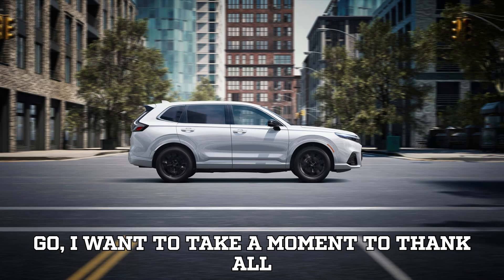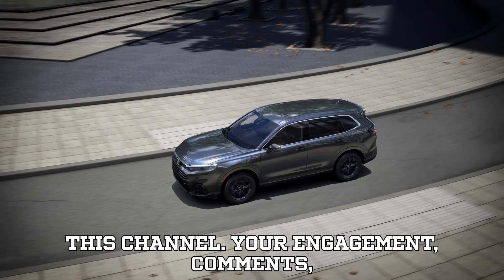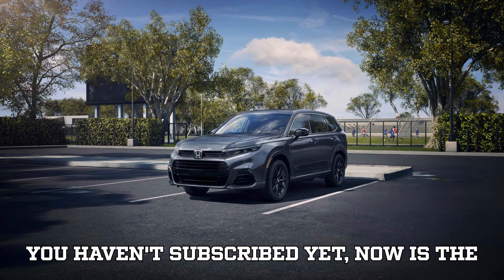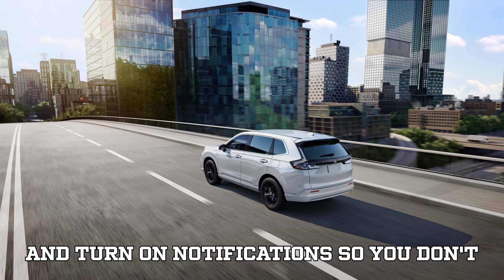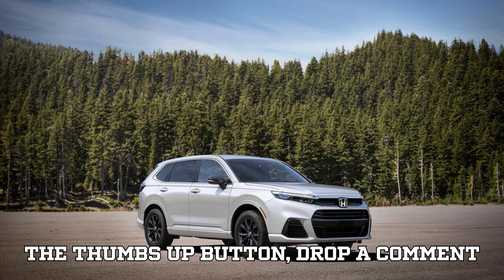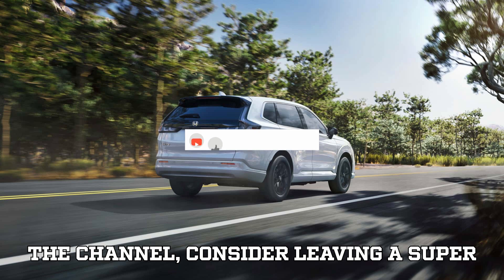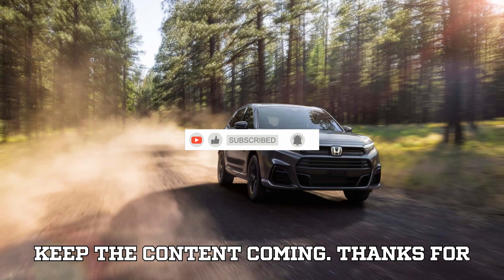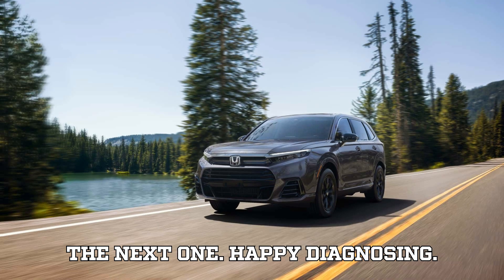Before you go, I want to take a moment to thank all of you who regularly watch and support this channel. Your engagement, comments, and feedback mean everything to me. If you haven't subscribed yet, now is the perfect time — hit that subscribe button and turn on notifications so you don't miss future updates. If you enjoyed this video or found it informative, please hit the thumbs up, drop a comment below, and if you really want to support the channel, consider leaving a super thanks. Thanks for watching till the end — I'll see you in the next one. Happy diagnosing!